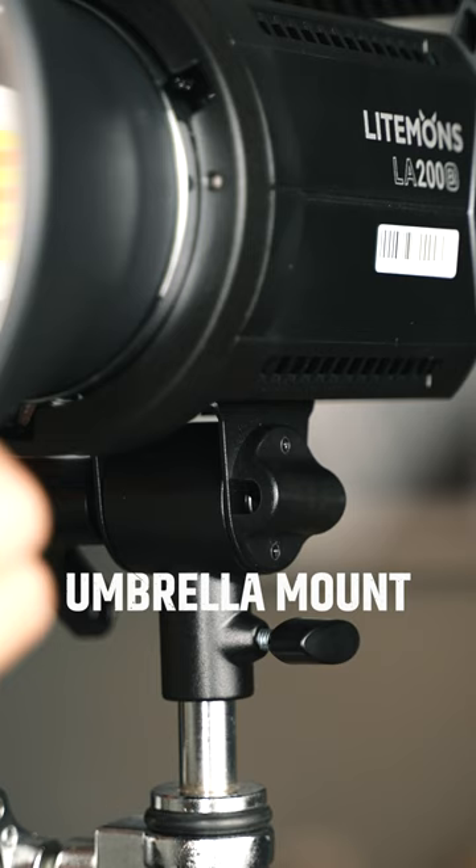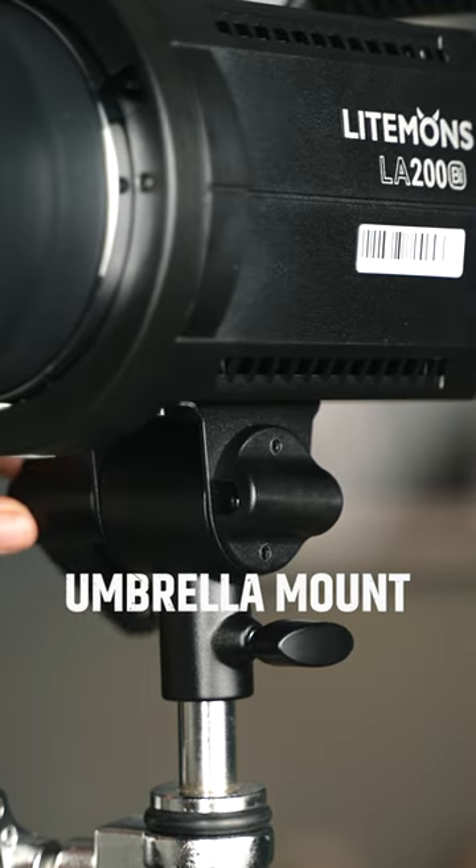Something this light has that many other brands don't is a built-in umbrella mount. If you want to know more about this light, don't forget to visit Adorama.com.